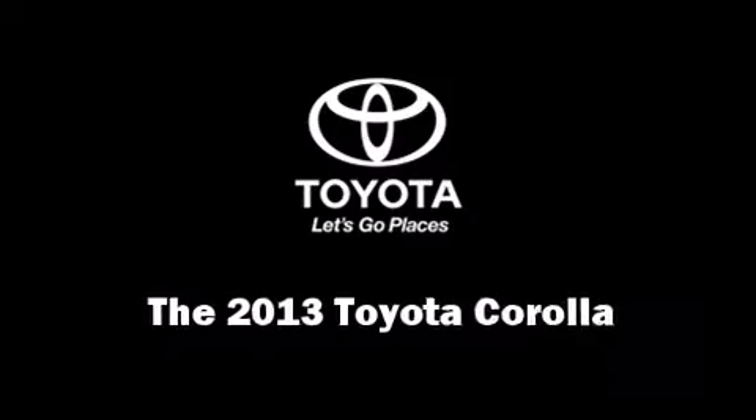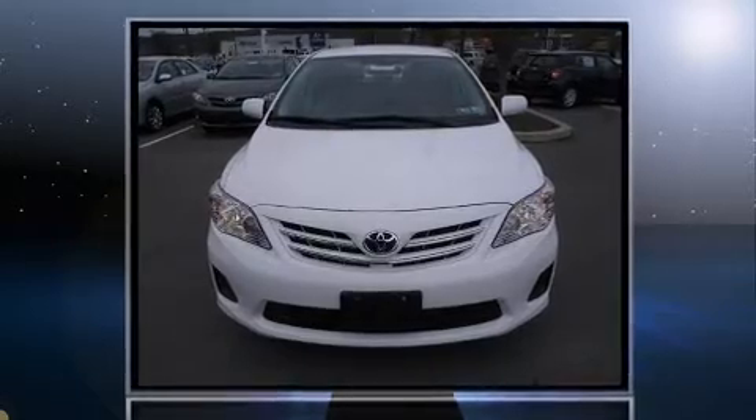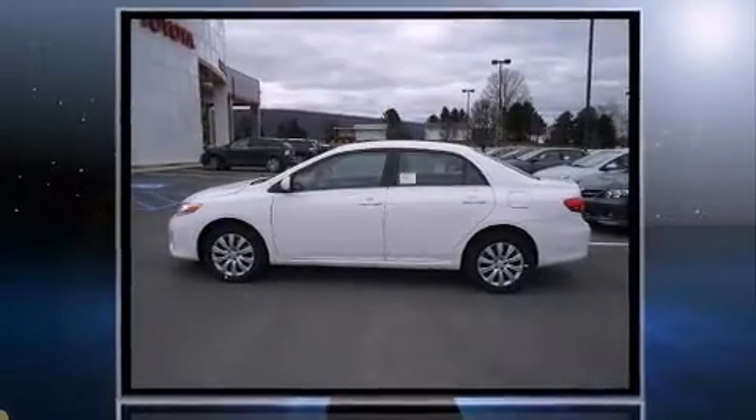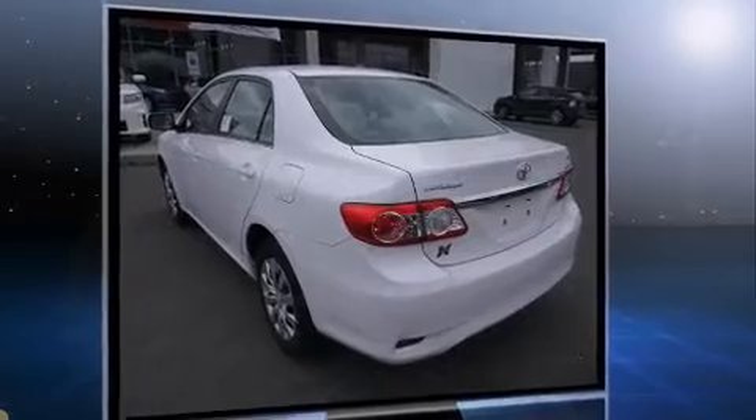The 2013 Toyota Corolla. This four-door, five-passenger sedan offers the latest in technological innovation and style. It features an automatic transmission, front-wheel drive, and a 1.8-liter four-cylinder engine.